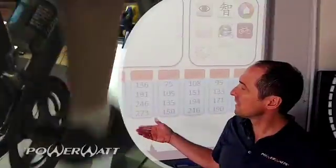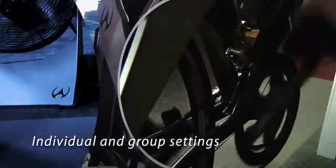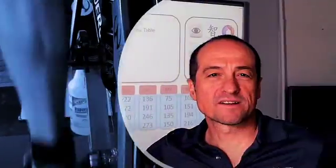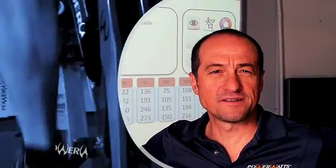Our software allows us to prescribe training based on watts individually in a group setting. Our Watt can optimize your training in 2 sessions a week throughout the winter, giving you a head start on the competition in the spring.